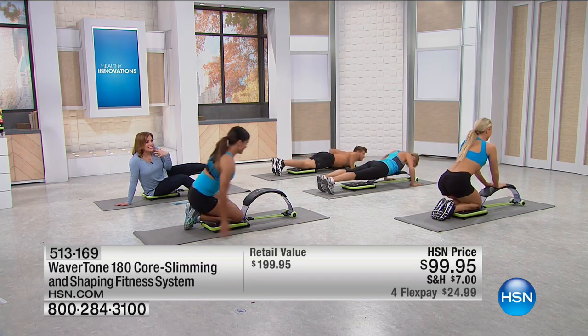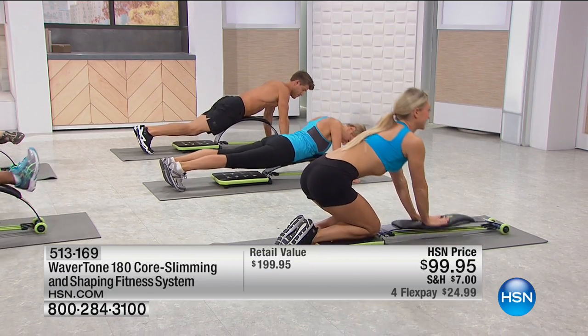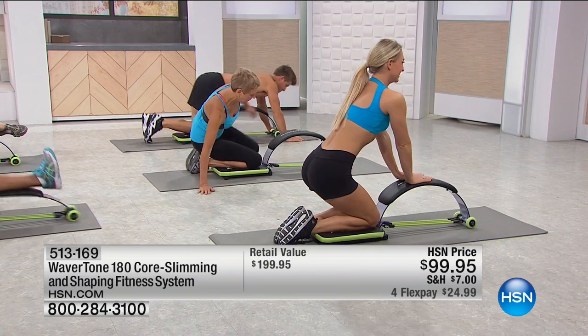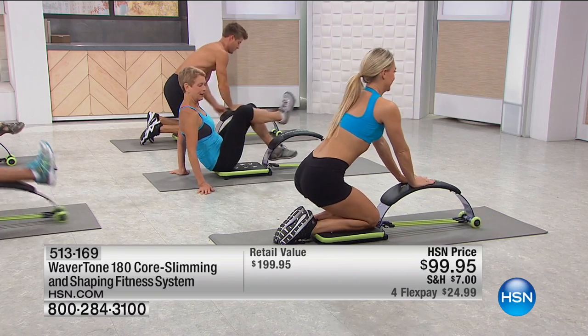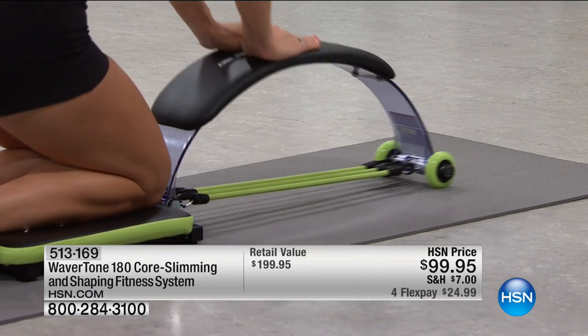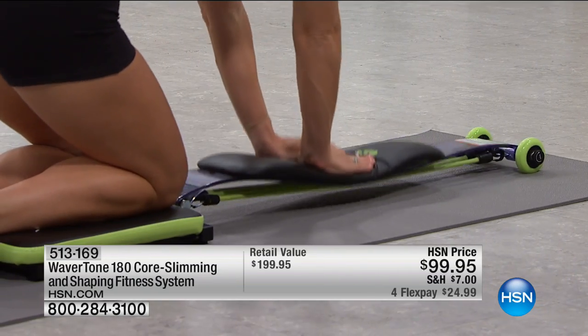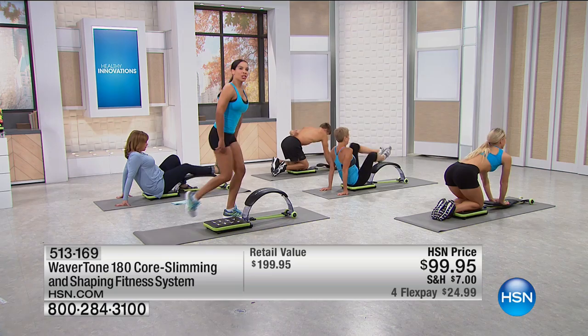It doesn't take much space in my home. This basically folds up and weighs about nine pounds. So the genius of it is that you can actually bring it with you. Let's talk about lunges too — lunges can be very hard. This keeps you in position to do the proper lunge, and look at how that wheel allows you to get that range of motion. You're really targeting the thigh and the butt area.